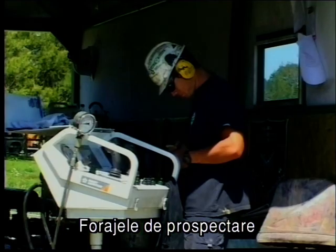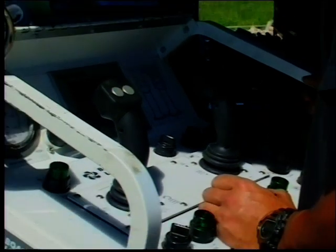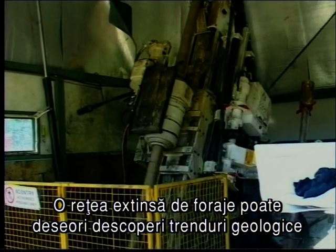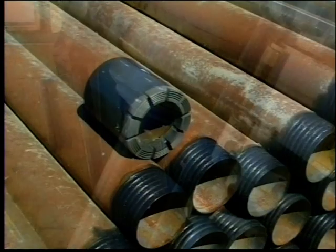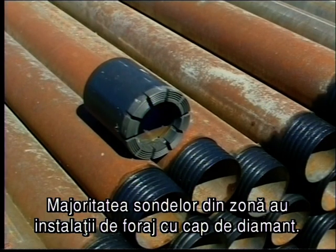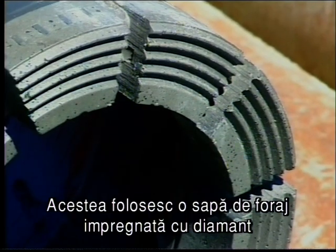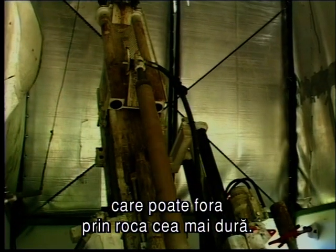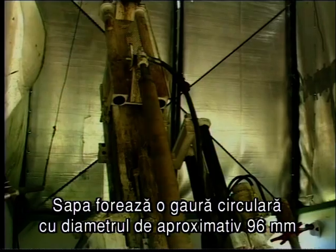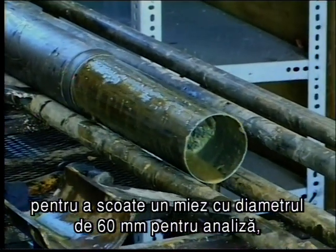Exploration drilling provides a wide range of information on subsurface geology. Wide-spaced drilling can often show geologic trends which point to areas of greater prospectivity. Most of the rigs in this area are diamond drilling rigs. They use a diamond-impregnated drill bit capable of boring through hardened rock. The drill bit cuts a circular hole about 96mm in diameter to produce a 60mm diameter drill core for analysis.